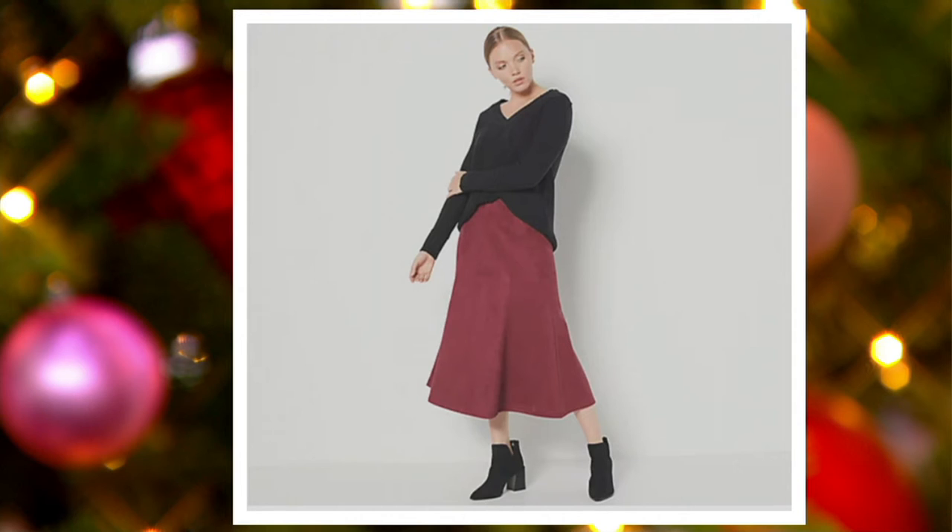If you're back in a building where you work and not doing the work-from-home thing, this is a great work look too.